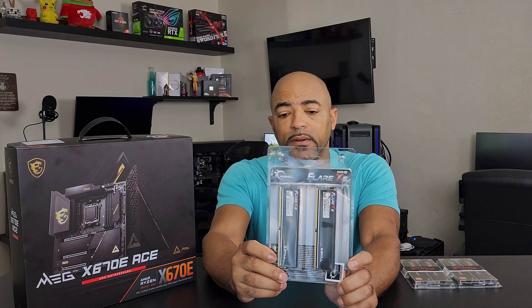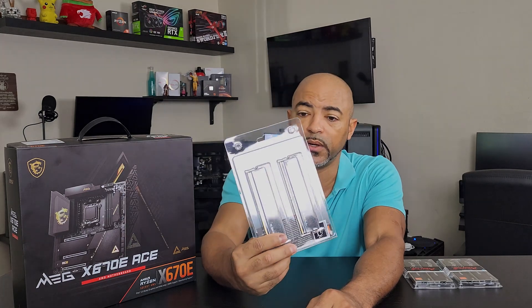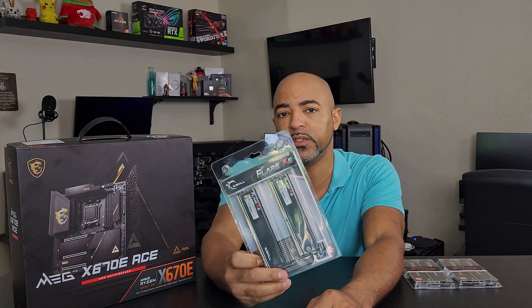Some retailers like Micro Center are actually giving free DDR5 RAM if you buy a 7000 series CPU — specifically the Ryzen 7 and Ryzen 9, as of filming right now. They are giving the G-Skill Flare X5: 32 gigs of DDR5 RAM at speeds of 5,600 mega transfers per second. This is not cheap — the sticker says $249.99 — free for buying a Ryzen 7 or Ryzen 9 on the 7000 series. 32 gigs is a nice sweet spot for gaming, kind of on the low end for productivity depending on what you're doing.